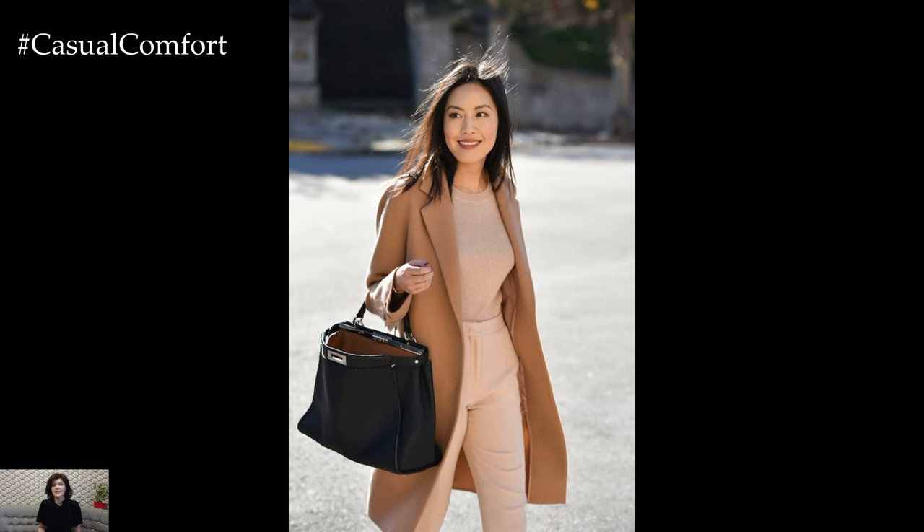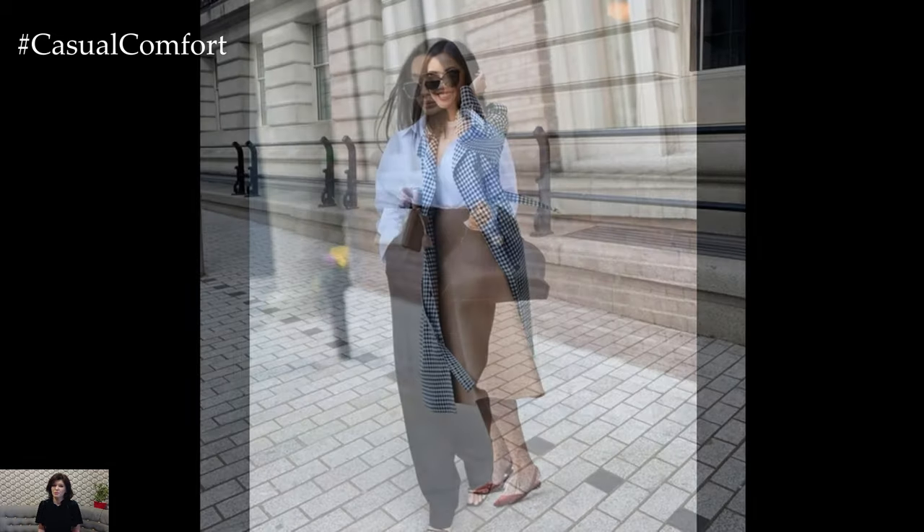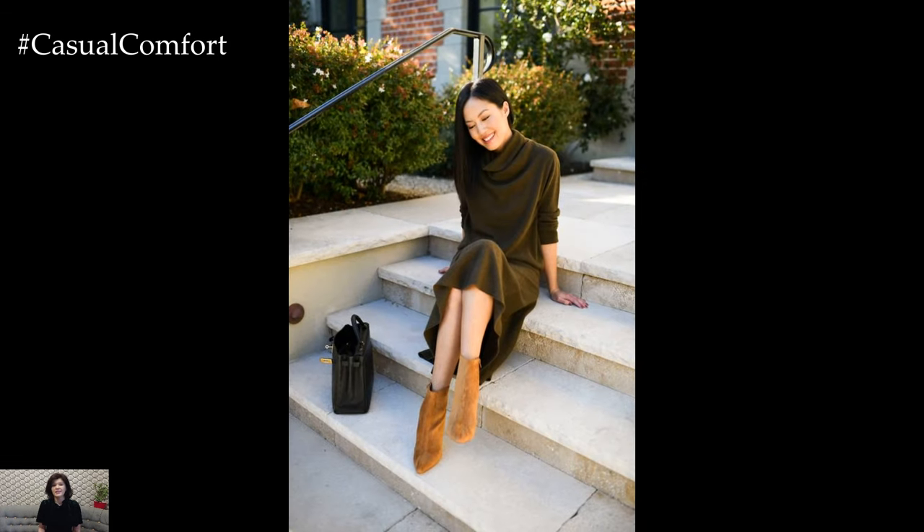Inject personality and playfulness into your work wardrobe with statement prints that capture the essence of spring. Floral prints, botanical motifs, and abstract patterns are all on trend for the season and can add visual interest and vibrancy to your outfits. Incorporate printed blouses, skirts, or dresses into your work attire for a modern and stylish look.